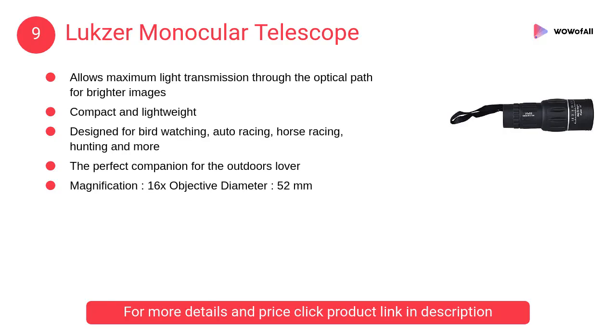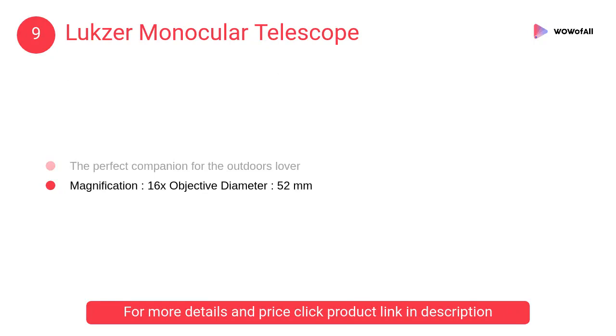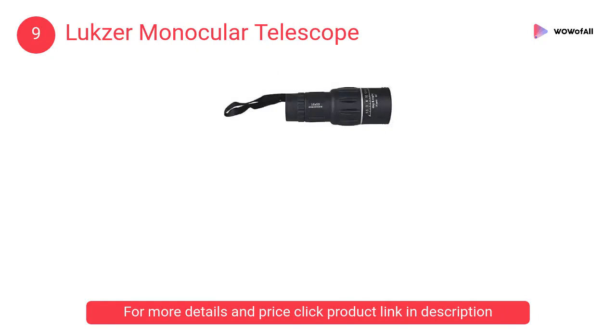At number 9: Luxor Monocular Telescope. It allows maximum light transmission through the optical path for brighter images. Compact and lightweight, designed for bird watching, auto racing, horse racing, hunting, and more.